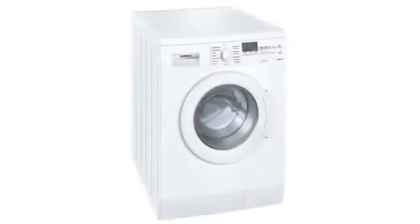Die Waschmaschine ist super. Es gibt nichts, was man bemängeln könnte.